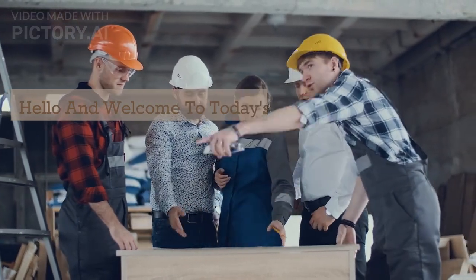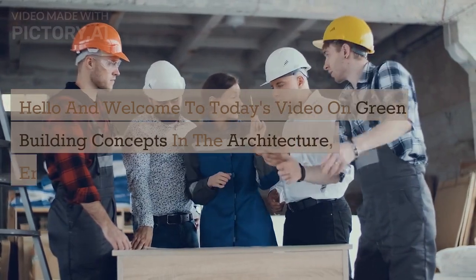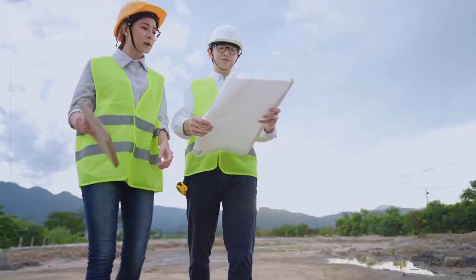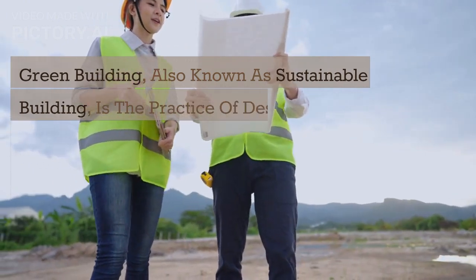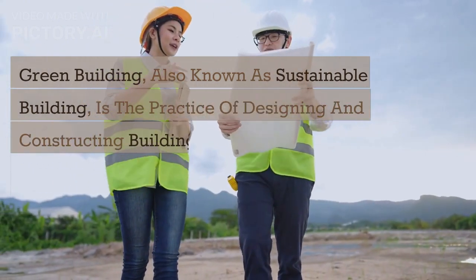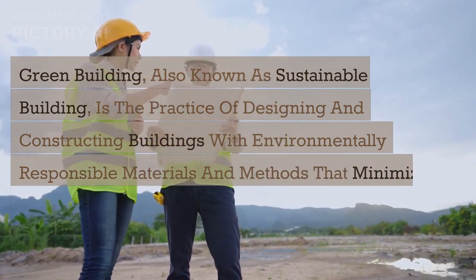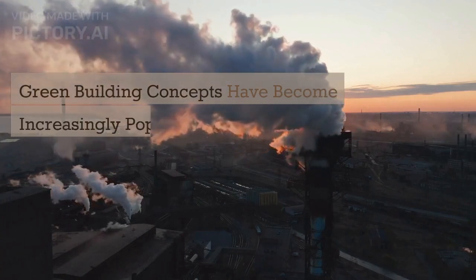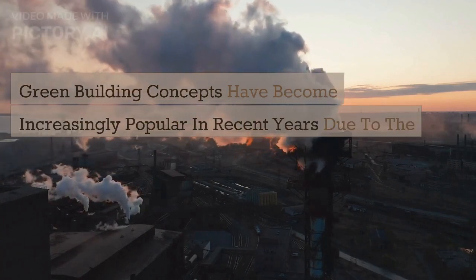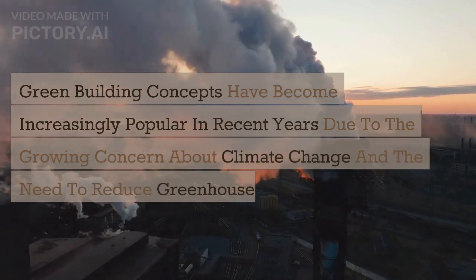Hello and welcome to today's video on green building concepts in the architecture, engineering, and construction industries. Green building, also known as sustainable building, is the practice of designing and constructing buildings with environmentally responsible materials and methods that minimize their impact on the environment. Green building concepts have become increasingly popular in recent years due to the growing concern about climate change and the need to reduce greenhouse gas emissions.